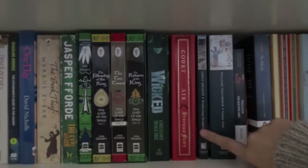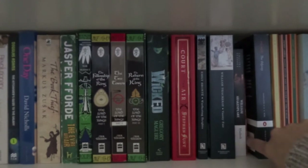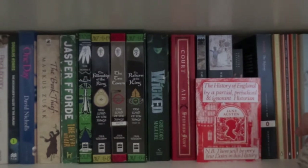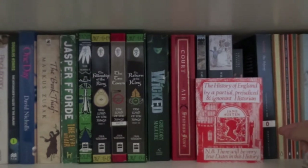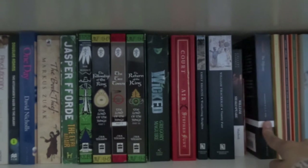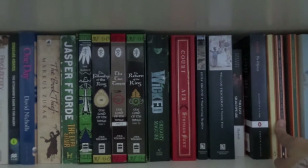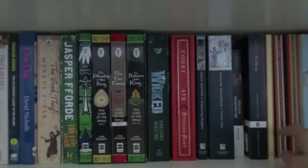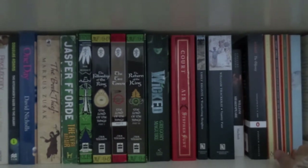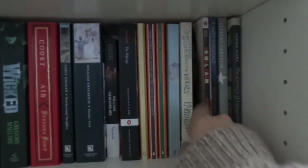We have Wuthering Heights by Emily Bronte, Thackeray's Vanity Fair which is huge - I didn't expect it to be that big. I have Macbeth by William Shakespeare, a little tiny book that Jane Austen wrote about the kings and queens of England which is really witty and really funny. I then have Homer's Odyssey which is daunting. I have E.M. Forster's Where Angels Fear to Tread, The Turn of the Screw and Daisy Miller by Henry James, Washington Square by Henry James also, then Sylvia Plath's The Bell Jar, and St Lucy's Home for Girls Raised by Wolves which is a collection of short stories.